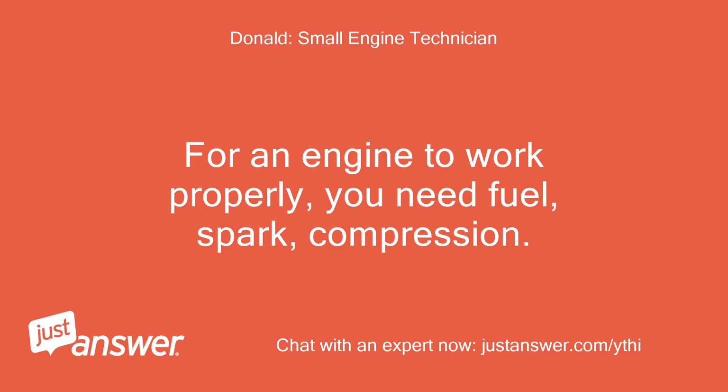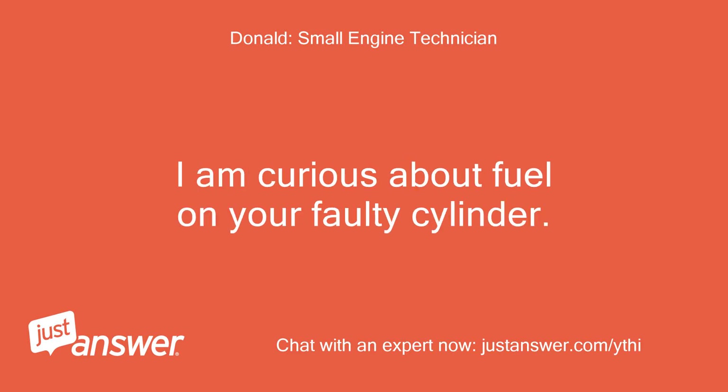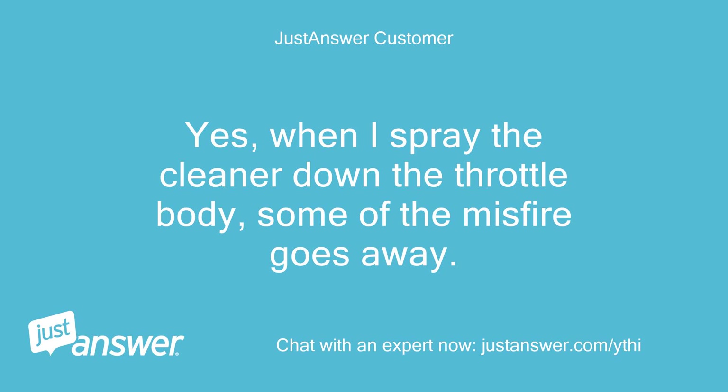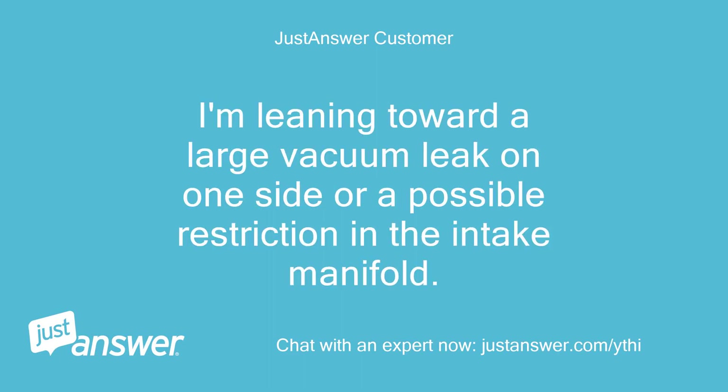For an engine to work properly, you need fuel, spark, and compression. You have spark and compression. I am curious about fuel on your faulty cylinder. Do you have any carburetor cleaner? Yes. When I spray the cleaner down the throttle body, some of the misfire goes away — motor runs better and RPMs pick up. I'm leaning toward a large vacuum leak on one side, or a possible restriction in the intake manifold. What do you think?